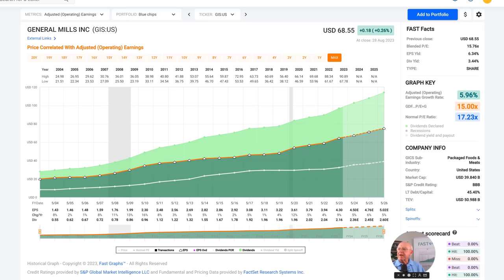General Mills has some very interesting characteristics. Number one, based on the historical graph of operating earnings, the company has been very consistent in growing its earnings year after year. This orange line represents a fair value multiple of 15 times earnings, or a PE ratio of 15, which gives it a nice attractive earnings yield for those to consider.